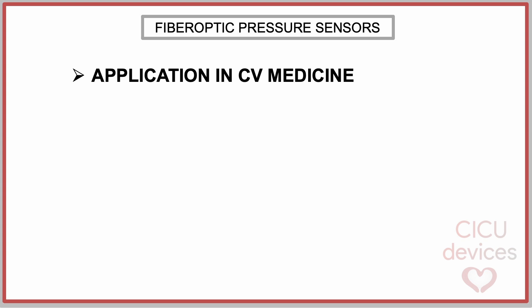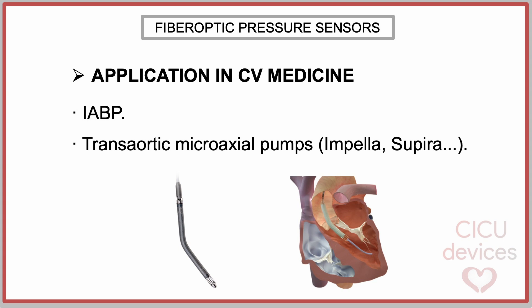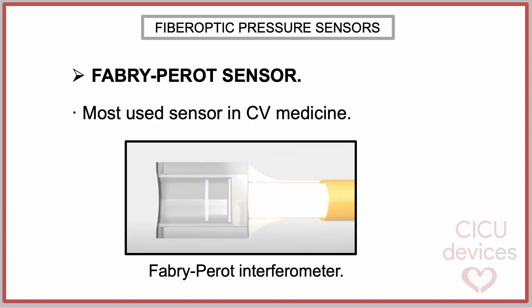Currently, this technology is used in multiple cardiovascular devices — for example, in the intra-aortic balloon pump, in the trans-aortic microaxial pumps like the Impella or Supira device, in the fractional flow reserve measurement, or in the E-Core device, a coronary microcatheter used to measure coronary pressure and flow.